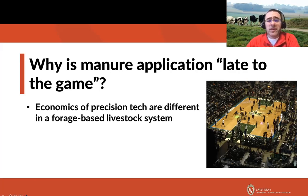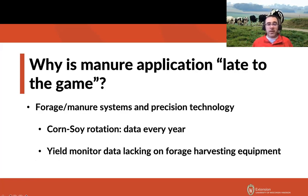The economics of precision technology are different in forage-based livestock systems. In corn and soybean rotations without livestock manure or forages, you have data coming in every single year — yield monitor, GPS, and long-term trends. But if you have alfalfa or corn silage in the rotation, until the past couple of years we really haven't had yield monitor information that captures not only tonnage but also the varying nutrient value of that forage across the field, from one cut to the next and season to season.